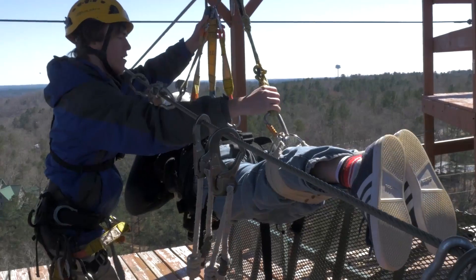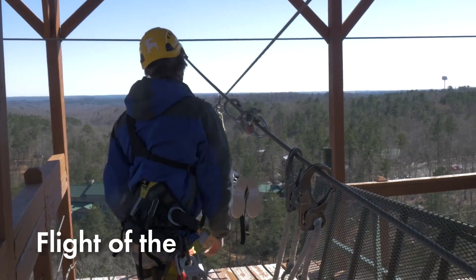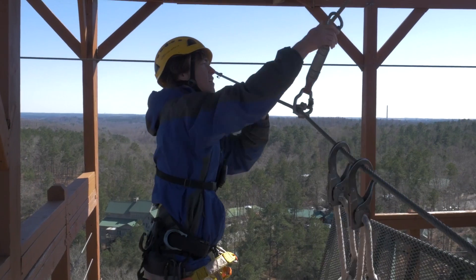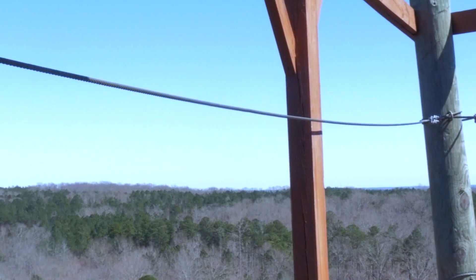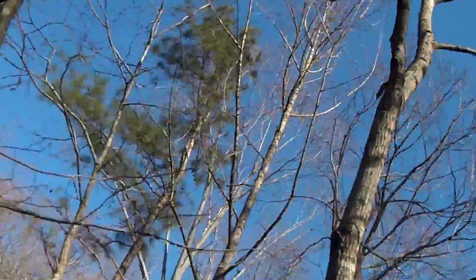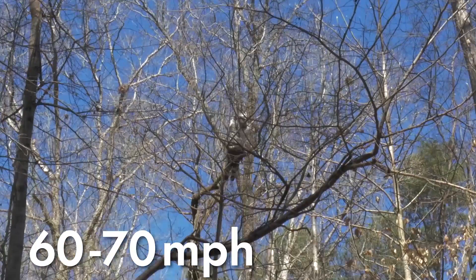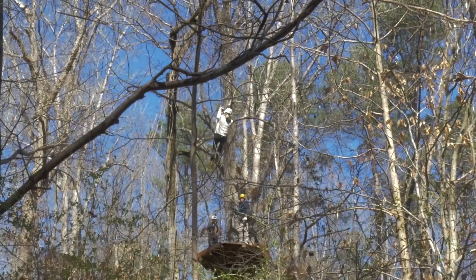They hold two Guinness World Records, including one for the largest zipline canopy course in the world. One of those ziplines is the 3,400-foot Flight of the Falcon zipline. It's like no other zipline in the world — 300 feet above the ground, flying over and under 17 different ziplines, threading the needle at speeds of 60 to 70 miles per hour. It's the closest you'll get to flying like Superman.